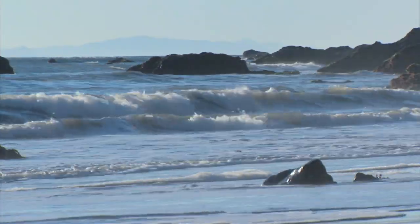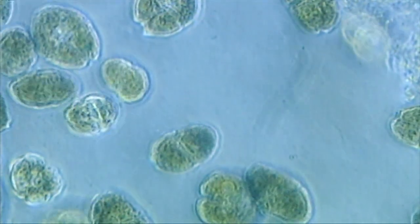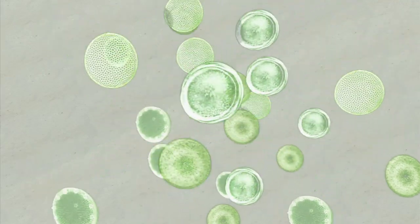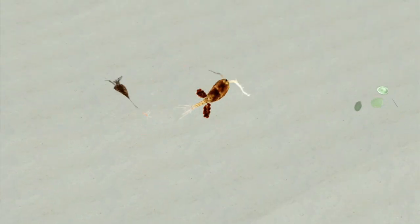But below the surface, the ocean is actually brimming with microscopic plants called phytoplankton. If you were to take an empty Coke can and scoop up some water from the shore, you would have between 75 to 100 million phytoplankton in that Coke can.